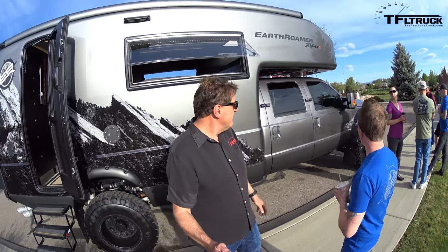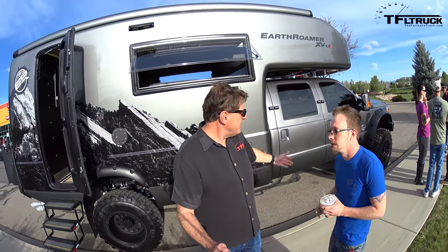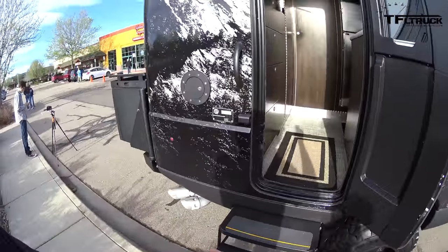It's got the Power Stroke 6.7 — yes it does. This is the newest model. So what's the inside like? Can I take a walk inside? You're welcome to go inside. Let's take a walk inside and around.